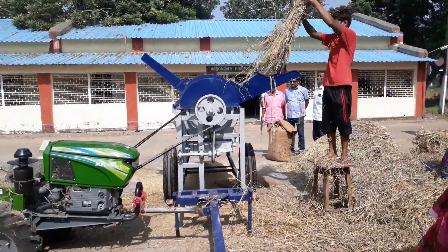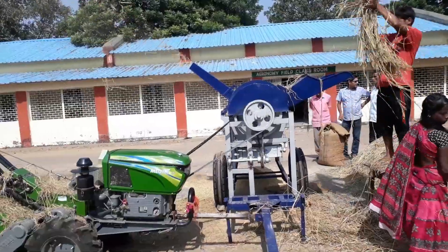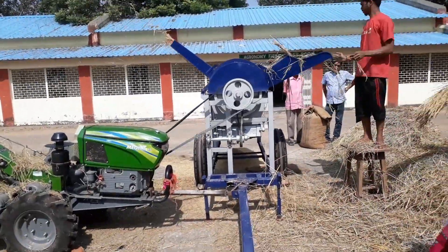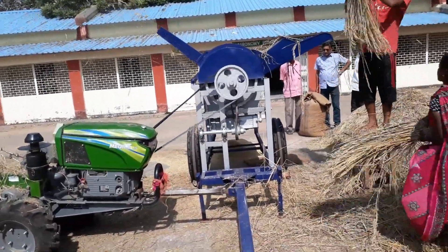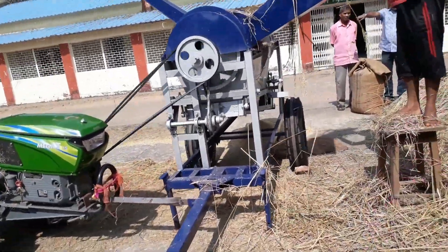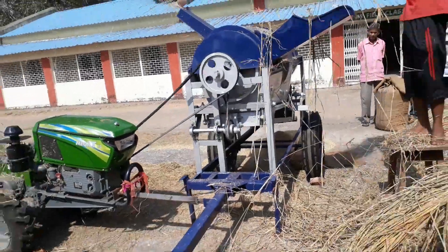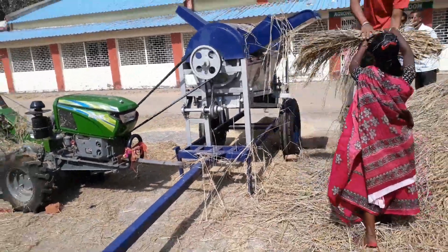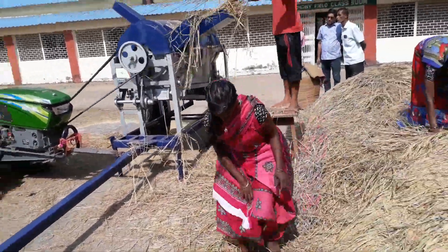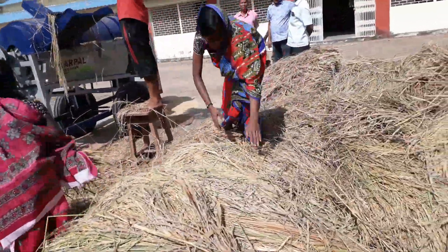It can thresh five to six quintals of paddy within one hour. It can process the paddy either by bundle or in loosened condition, and it can easily thresh both types. Engaging three to four people with this machine will give maximum efficiency.